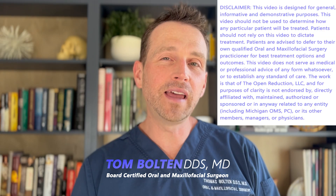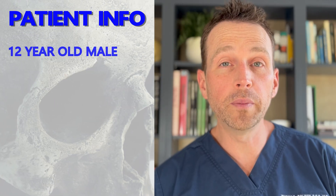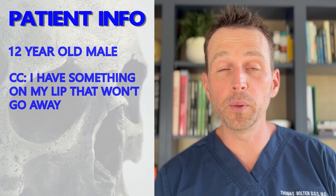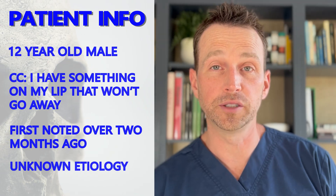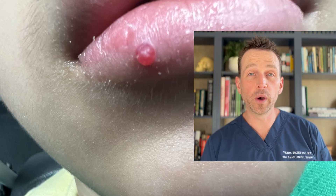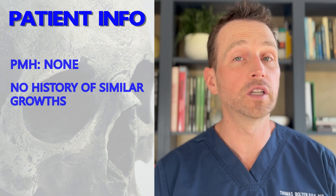I'm Dr. Tom Bolton and today we're talking about an interesting pathology case. This patient is a 12-year-old male who developed a growth on his lower lip over two months ago. He doesn't remember any traumatic event or anything else that could have caused this lesion. It doesn't hurt, but it's not going away — it's a cosmetic concern and his parents are getting worried. He is an otherwise healthy child with no history of similar growths.